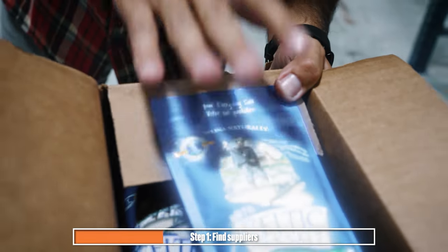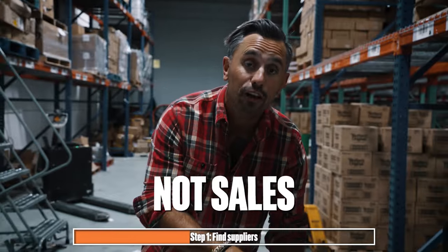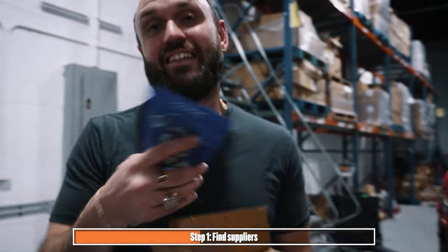This product right here — $483,000 in gross profit, not sales, profit. And this is exactly how you're going to find a supplier that sells a product just like this that can change your life.